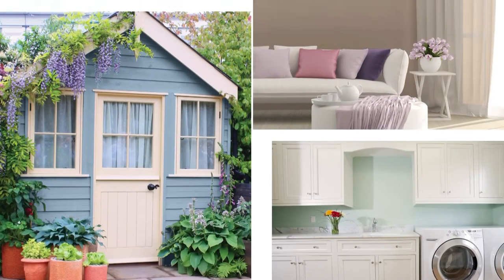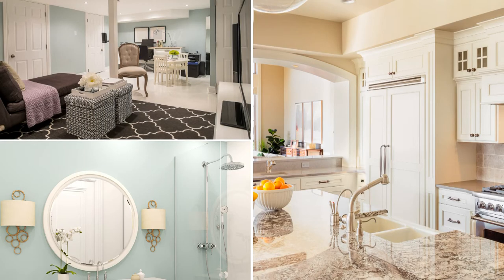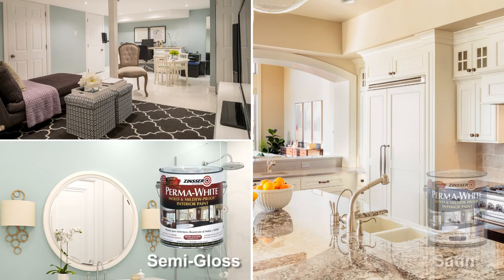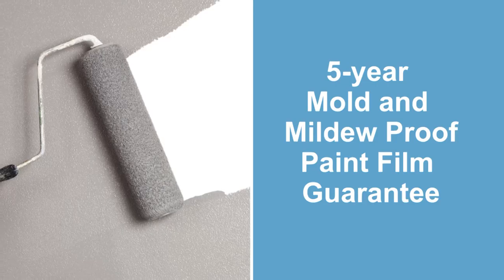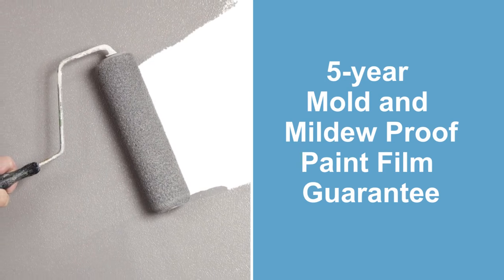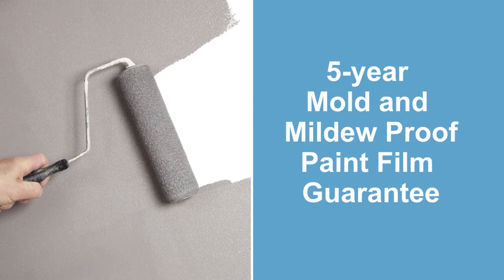Add color, style, and protection inside and outside of your home with Zinser Permawhite Mold and Mildew Proof Paints. Available in semi-gloss, satin, and eggshell, Permawhite offers versatility throughout your home. It combines the performance of a paint and primer and is guaranteed for five years to provide protection from growth of mold and mildew on the paint film.